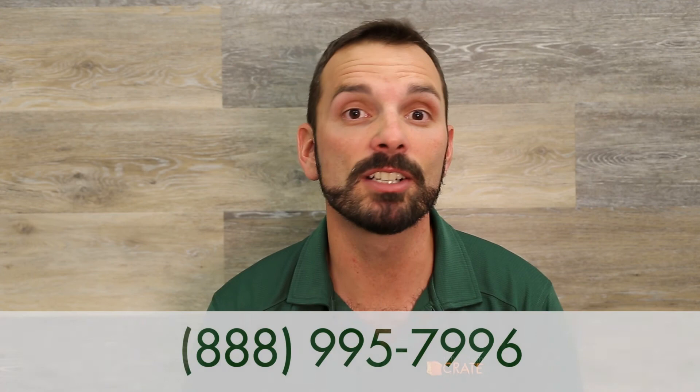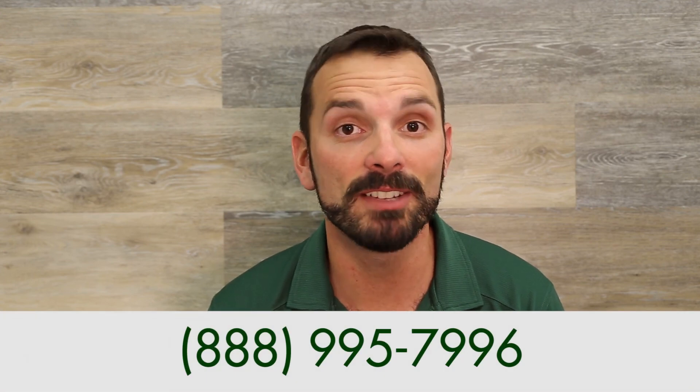So that's Kitchen Crate Custom Del Rio Drive. If you'd like more information on your kitchen remodel, give us a call at 888-995-7996 or go to kbcrate.com. Thanks so much.